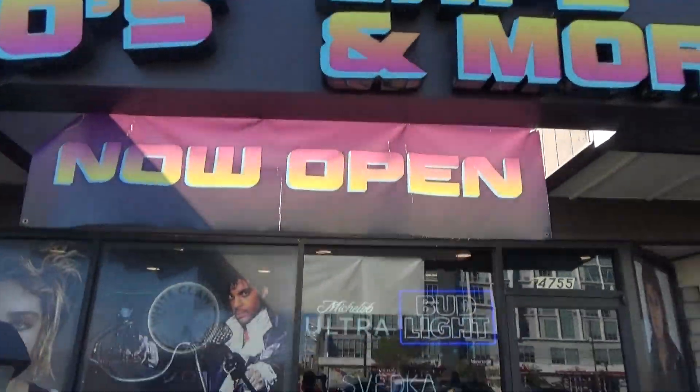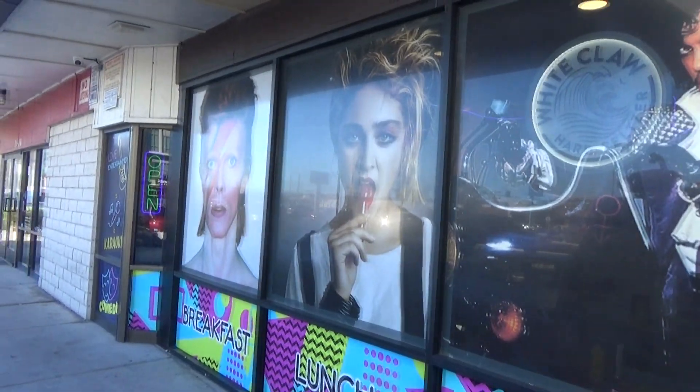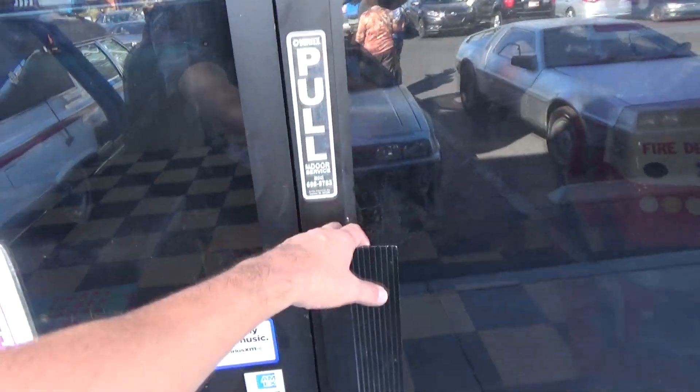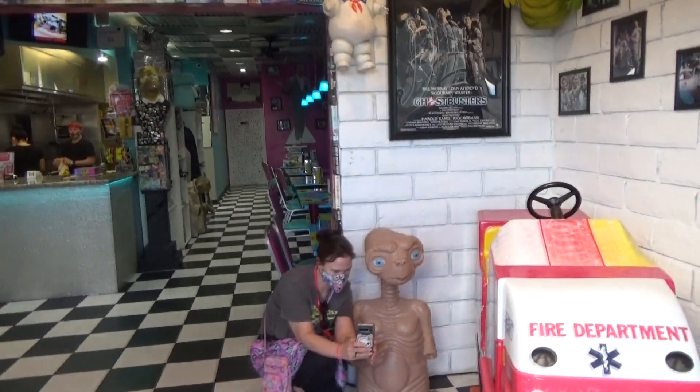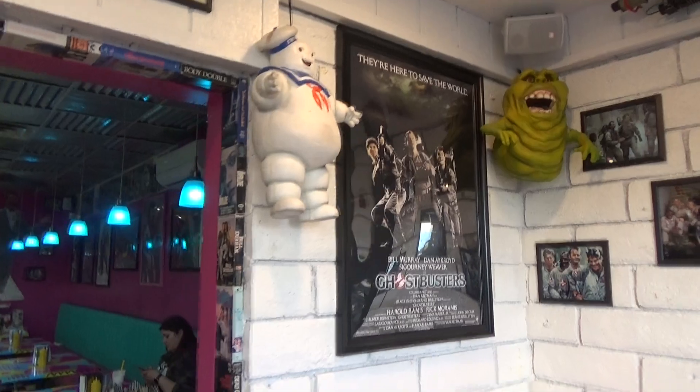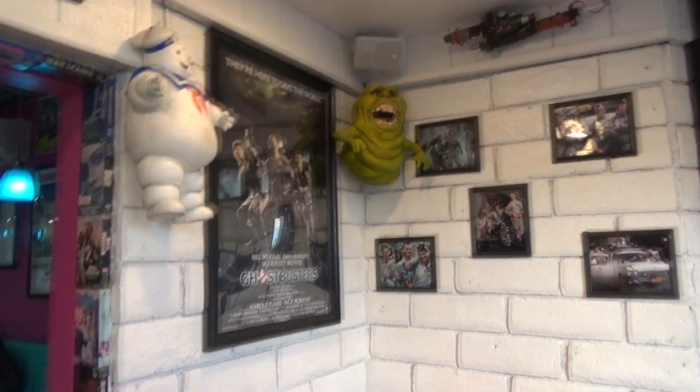So here we are in Las Vegas and as you can see it's well decorated. We're gonna go ahead and have a look on the inside. As you can see, people love taking selfies with E.T. You've got Slimer up there and the whole Ghostbusters section going on right here — this is really cool.